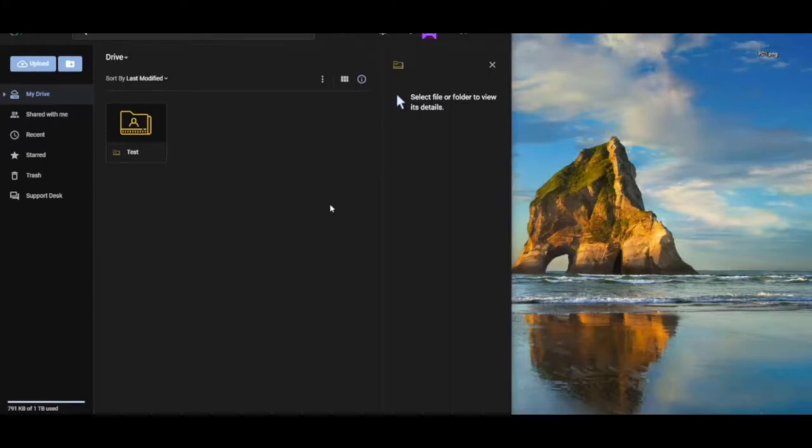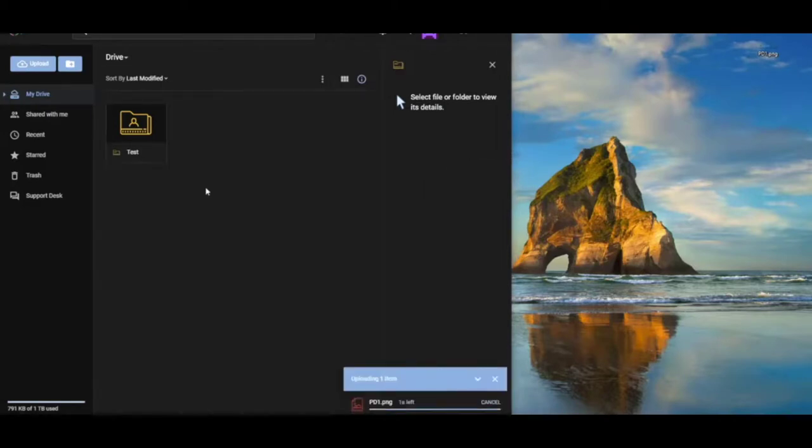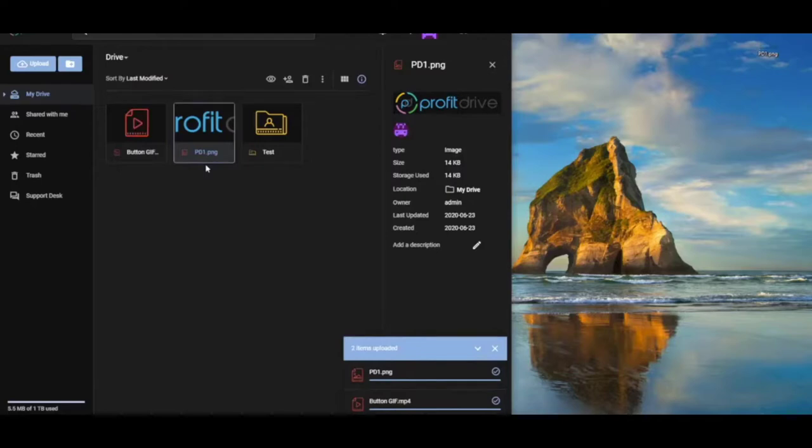Hello everyone, Kelly here. On behalf of my team, Radu and Mike, thank you for checking out Profit Drive. Let's quickly see how this amazing storage solution works. We're on the main dashboard. It's very easy to drag files from your computer to Profit Drive — just drag and drop it over and in an instant the file appears. You can use it and preview it, and this works with any file type, including MP4s and GIFs.